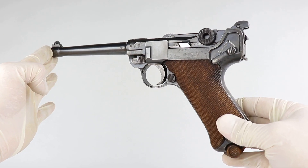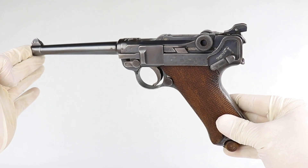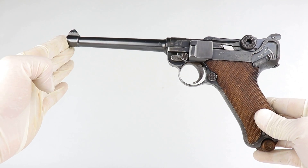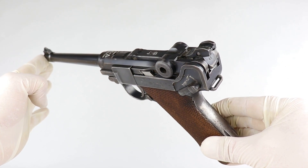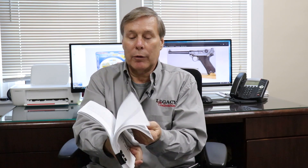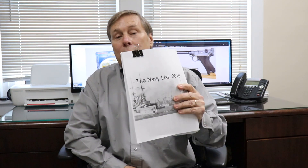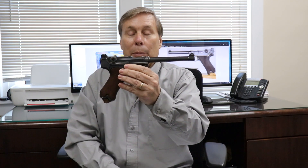I didn't want to get typecast as a guy who only does PPs and PPKs. Some of you have been asking about the Luger, so I'm going to show you some Lugers in the next video. But I wanted to show you this one because it stands out among all the Lugers I've ever seen. A collector friend of mine has done extensive research listing serial numbers of Navy Lugers — if you have one and want to forward serial numbers and descriptions, we're doing research on Navy Lugers. But even he does not have a Navy Luger like this one.